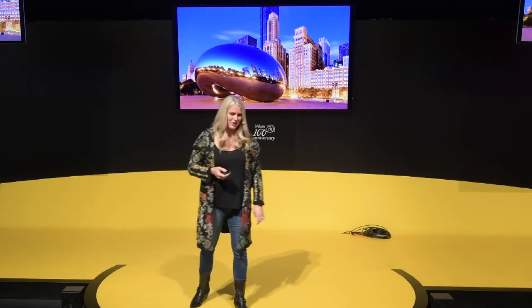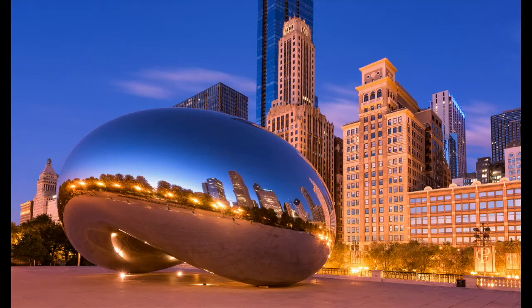We must go to Cloud Gate — people call this the Bean if you live in Chicago. There are hundreds and hundreds of people there because it's such a beautiful and highly reflective sculpture. But if you go there at 5:30 in the morning, there's nobody there. You really get a different interpretation. Often with my photographs, I like to put you into the photograph as if you were the only person there, experiencing it for yourself.